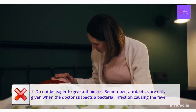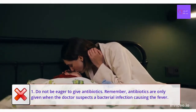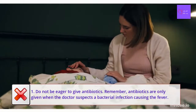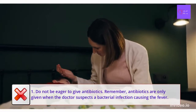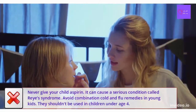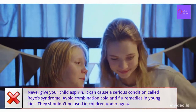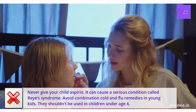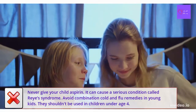Number 1: Do not be eager to give antibiotics. Most of the time, children even with a very high-grade fever of 101, 102, or 103 Fahrenheit don't need antibiotics. Treating a fever with a simple paracetamol syrup will do the job, after consulting your doctor of course. Antibiotics are only given when the doctor suspects a bacterial infection. Never give your child aspirin — it can cause a serious condition called Reye's syndrome. Avoid combination cold and flu remedies in kids; they shouldn't be used in children under age 4, and the possible side effects can be serious and even life-threatening.